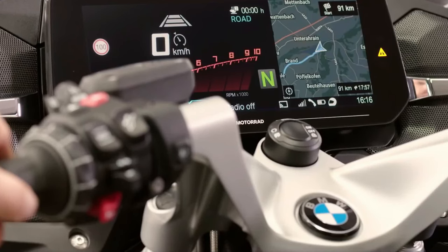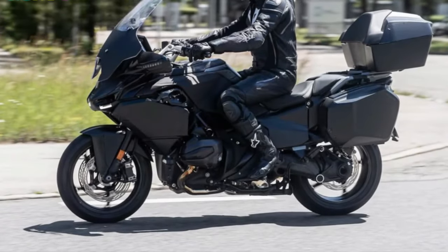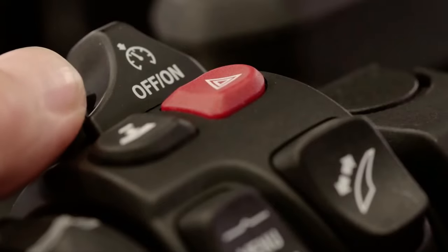Design: BMW's signature styling cues meet modern aerodynamics, offering a sleek and commanding presence on the road. The fairing design balances wind protection with aesthetic appeal.